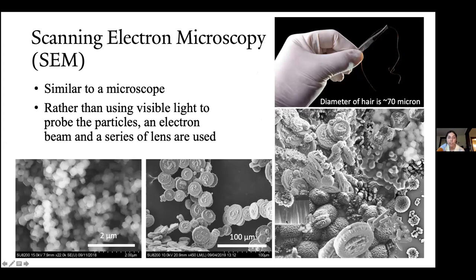One final thought before we go into our breakout rooms: scanning electron microscopy, or SEM, is another technique I use in research. It's similar to a microscope, but rather than using visible light to probe the particles, an electron beam is used — in order to get a smaller resolution. I ended up using these SEM images, which were part of my research, to build a collage and eventually do some art projects, which I will talk about after the break.